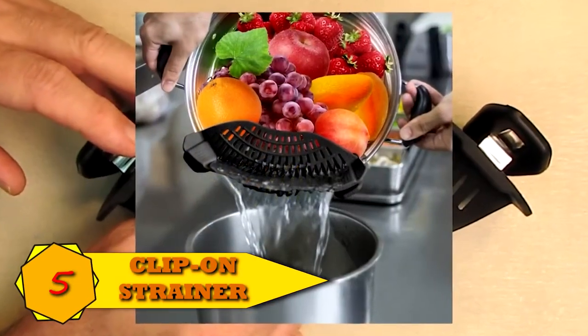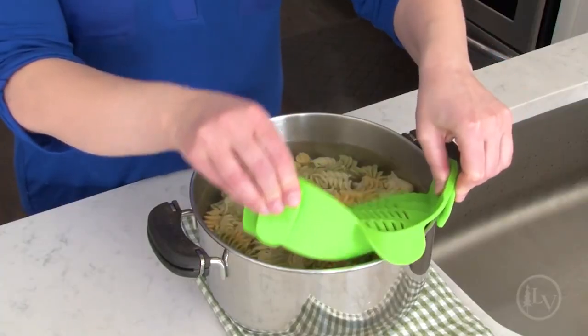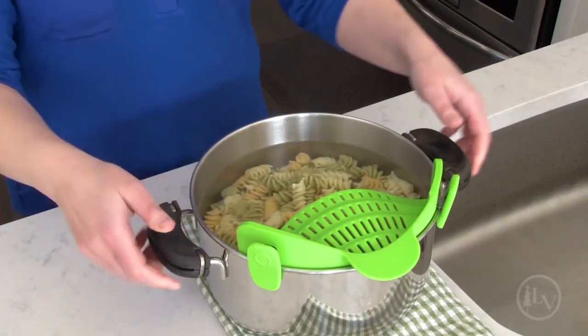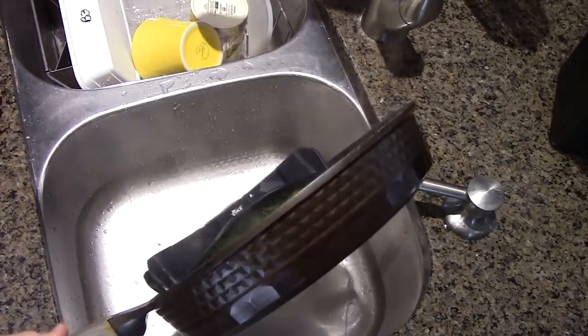Number 5: Clip-on Strainer Practical Kitchen Tool. If you often mix fruits in among the vegetables while cleaning them, this incredible kitchen tool will come in very handy. The use of this item will help reduce losses when washing food.